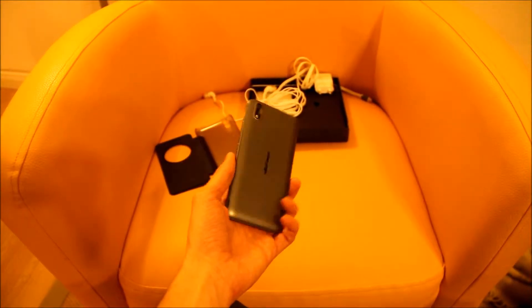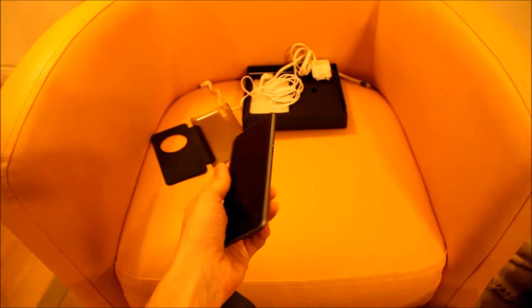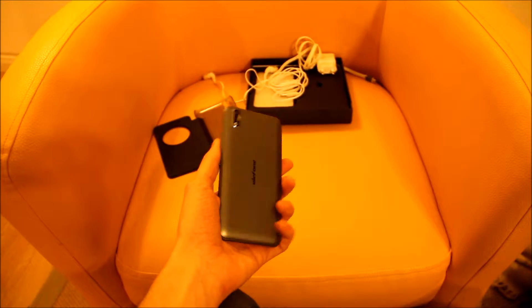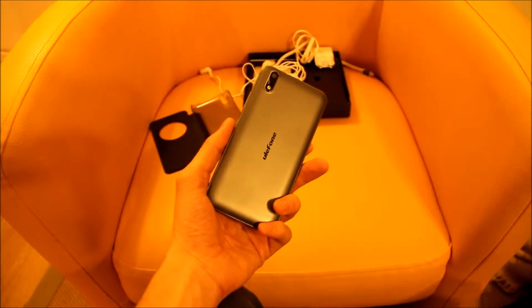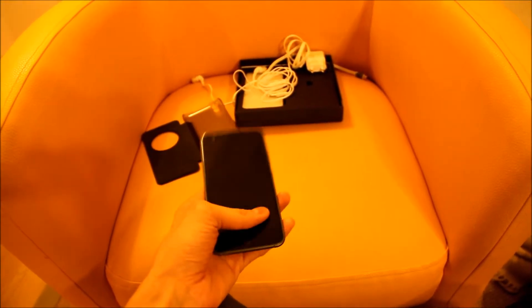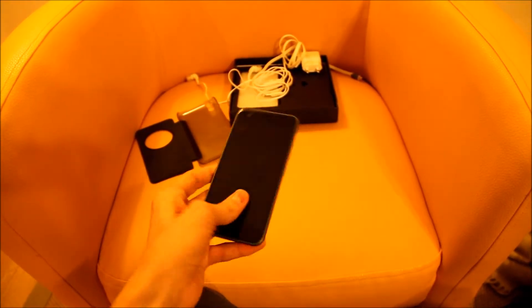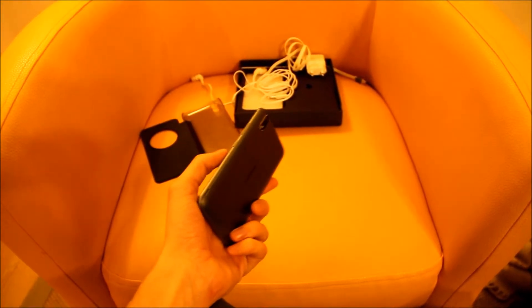Hello YouTube! Since I always use YouTube as a source for reviews, I thought I might share a few things myself. I just bought the Ulefone Paris — actually bought it two months ago but it has finally arrived. I bought it for $130, which was about €120 at the time.